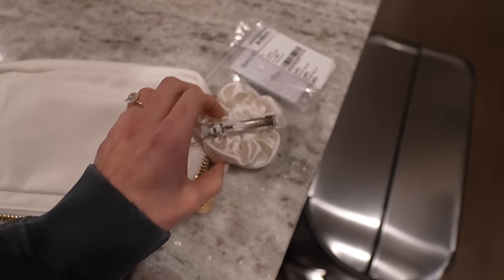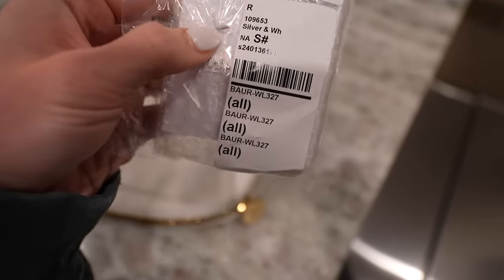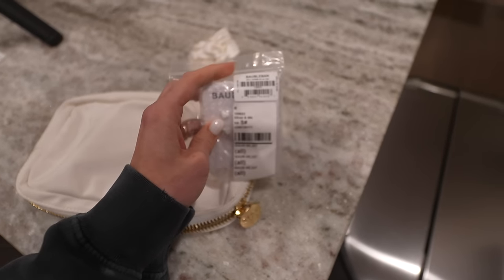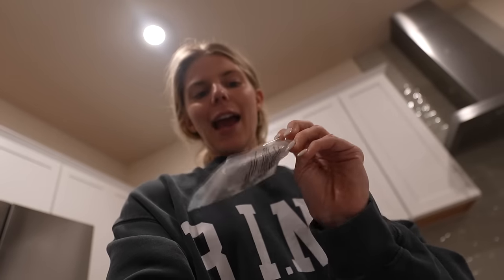Look what came in! A Stony Clover bag. I got this flower barrette for my hair, and these earrings — for my first piercings they'll be little hearts and say 'Mrs.' from BaubleBar, I think. I got these all from Revolve. I'm slowly stocking up on some bridal stuff. I might save this for my bachelorette trip in May and then use it throughout the summer until I get married, and for my honeymoon.